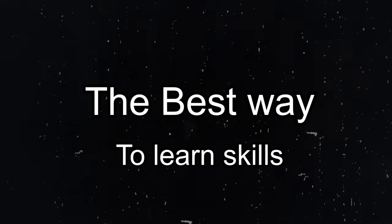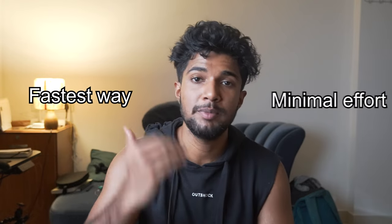In this video, I'm going to share with you the best way to learn new skills — the fastest way with minimal effort. Now, step one is research.